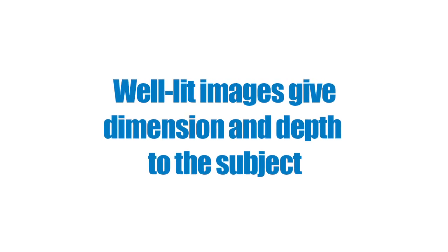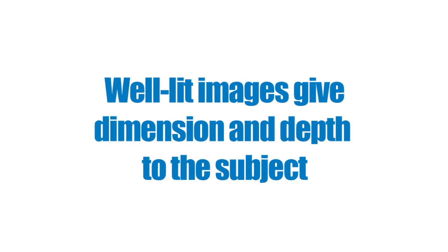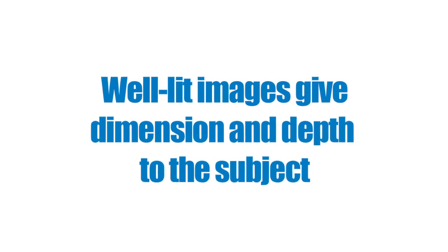It's easy to assume if you shine light directly on a subject, that subject will be well lit. That's not always true. Lighting like this can make your subject look one-dimensional. The best images are those that give dimension and depth to the subject. If you light it from different angles, you can achieve that dimension.